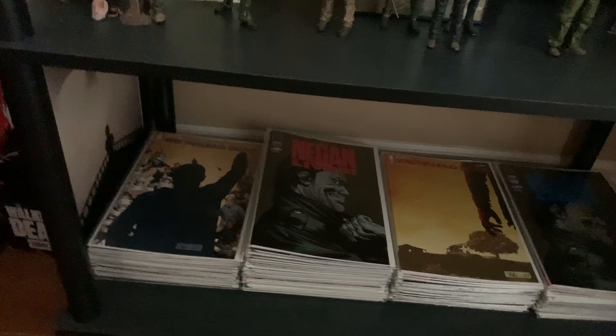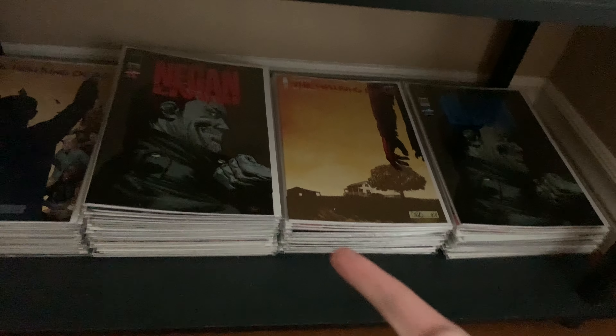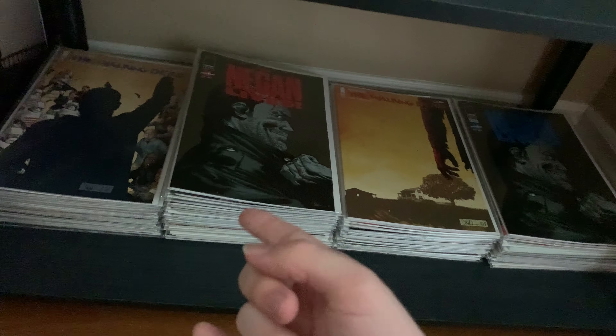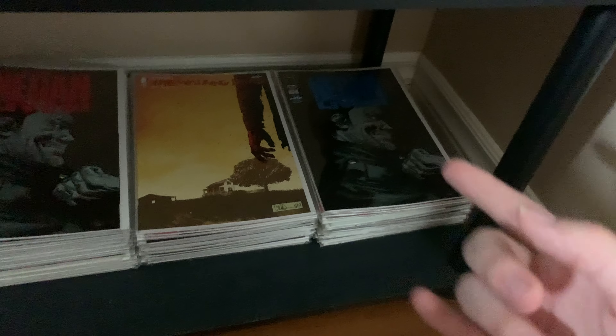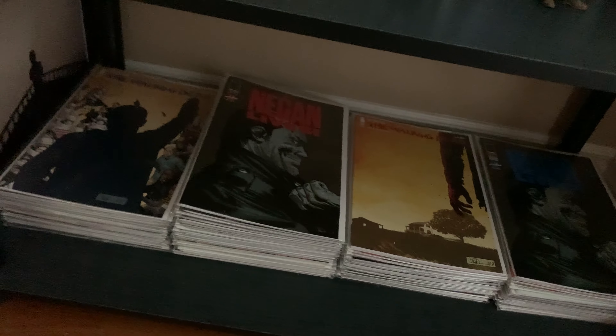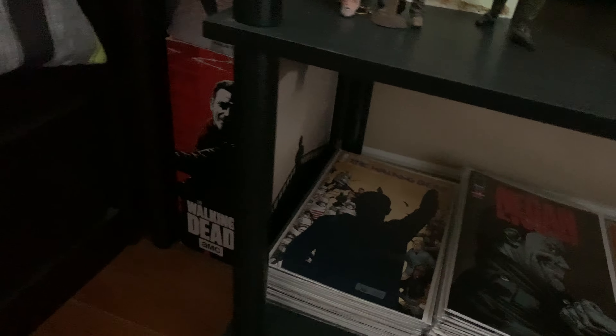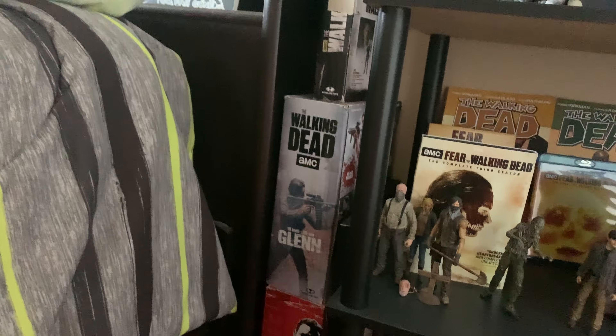Over here I have all my Walking Dead single issues — I have close to every single issue, maybe a few missing, but basically one copy of every issue, which is always what I wanted. I'm very proud of this collection. There are two copies of 'Negan Lives' — I got the first one on release day, then found the second one cheap with a blue logo variation. I've also got a Game of Thrones poster I still need to do something with, and boxes for other action figures.